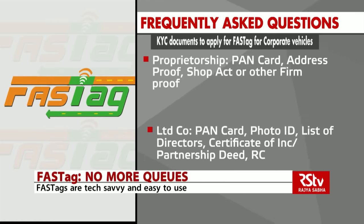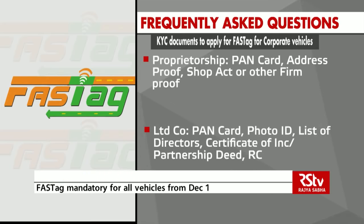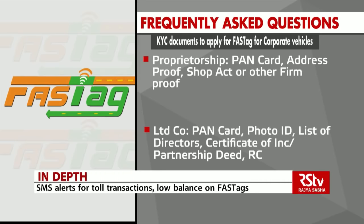In case of a public limited, private limited, or partnership company, the PAN card of the corporate, photo ID of the signing authority, the list of directors with addresses, names and addresses of partners, and the certificate of incorporation or the partnership deed or the registration certificate of the firm will be needed.